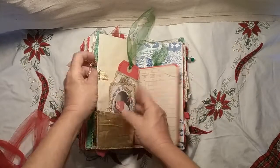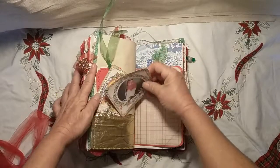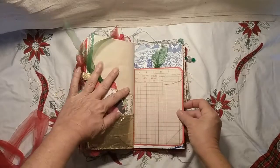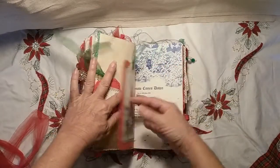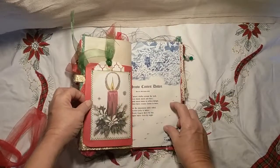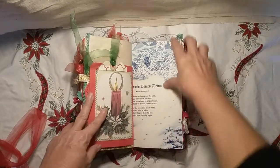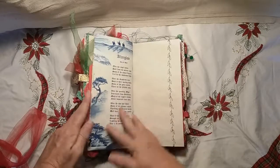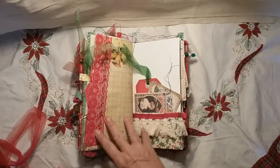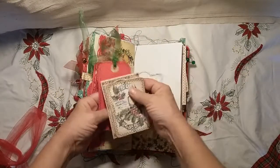Snowflake charm that can be removed, gold lamé ribbon, some more ephemera. Another matte page that you could put a photo on or write on. Another tag, another Christmas card from the kit, another poem from an ideas magazine page. More decorative stitching, some red lace trim, some more ephemera with coffee-dyed paper and a tag.